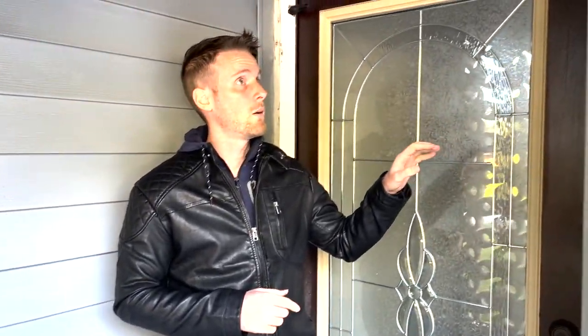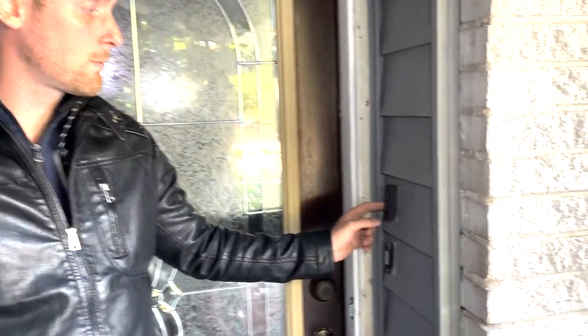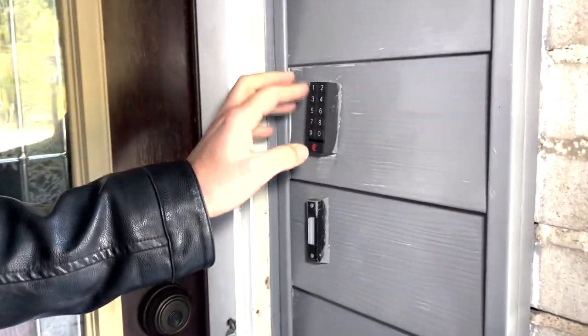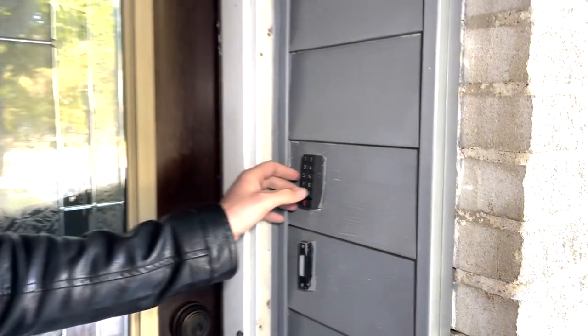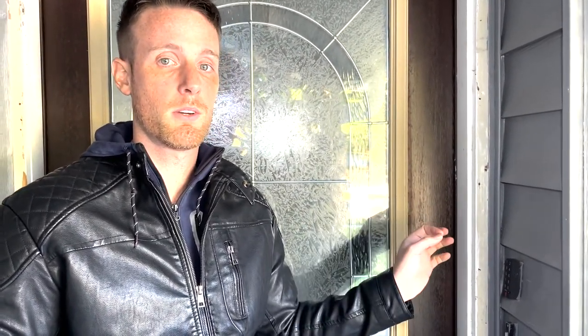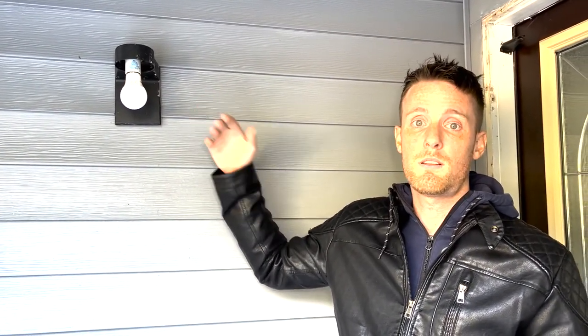First things first, right here we have an August smart lock. The owner can program the code and the cool thing is you can reset the code remotely from anywhere. You can actually tie this into Airbnb so the system can reprogram the code for you automatically. There are a couple of different smart lock solutions out there — RemoteLock and a few others — so every single guest that checks in gets a new code. The one thing I'm noticing is there's just a standard light bulb here.